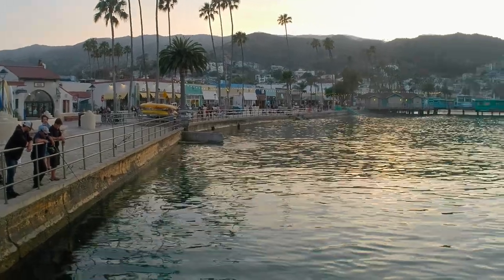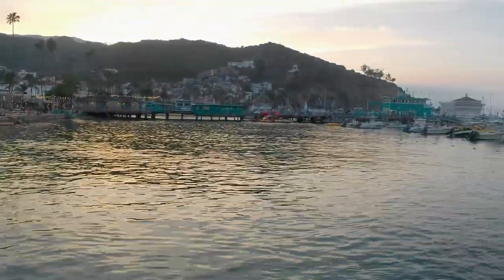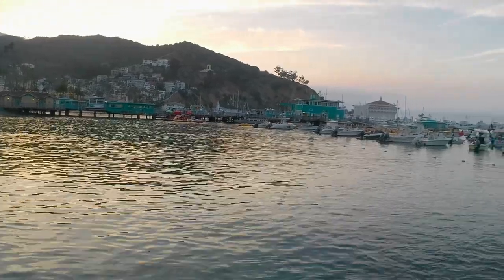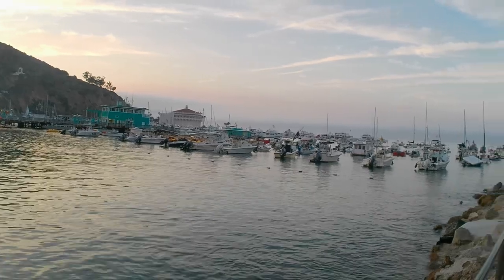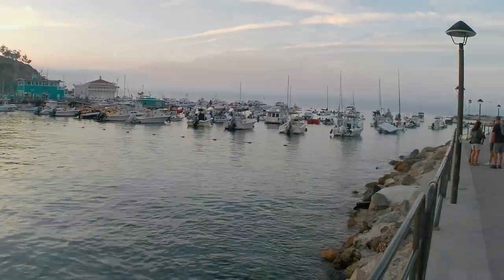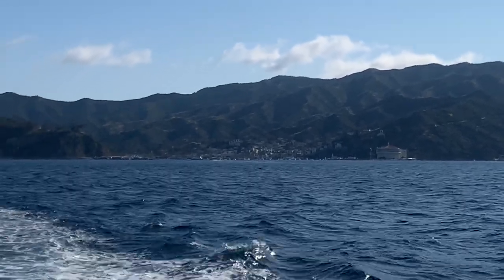Greetings all! Today we're going to go out and have an adventure in Avalon, which is the big city on Catalina Island. This is a great weekend getaway or even for several days. I had the opportunity to go there and spend a few days off and on over the past couple of months, so I took some video footage and I'm presenting it to you today.